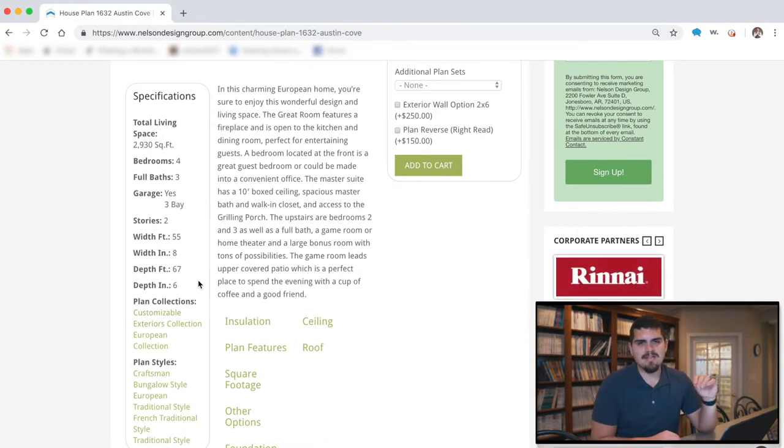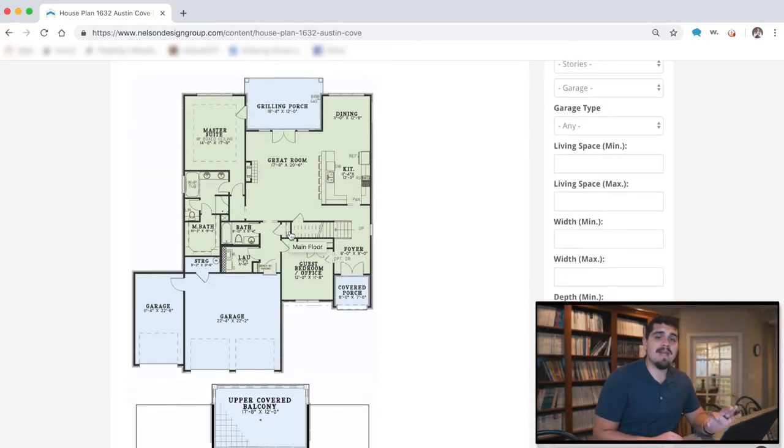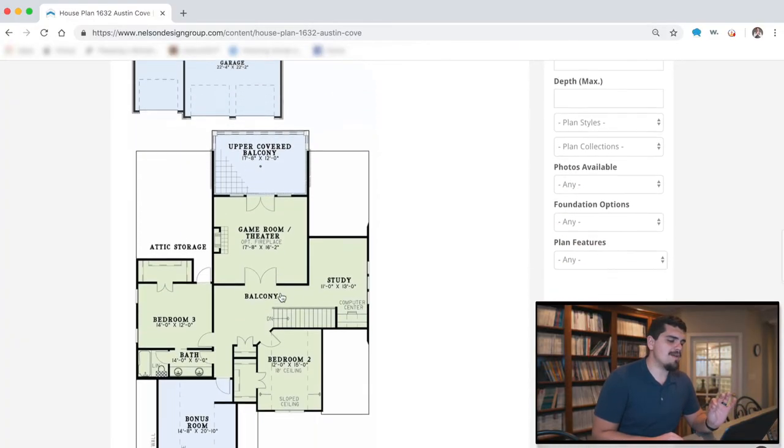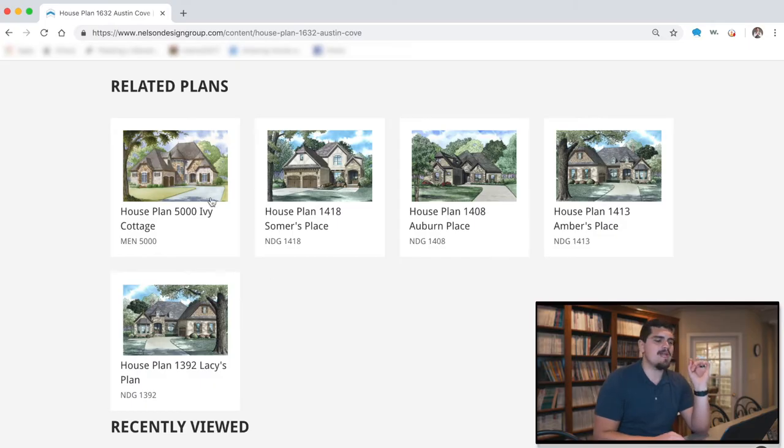We've got a depth of 67 feet 6 inches — I'm also okay with that. My lot is pretty big and I don't have too many restrictions when it comes to width or depth. Scrolling down, we've got the main floor plan and then below that we have the upper floor of the plan.